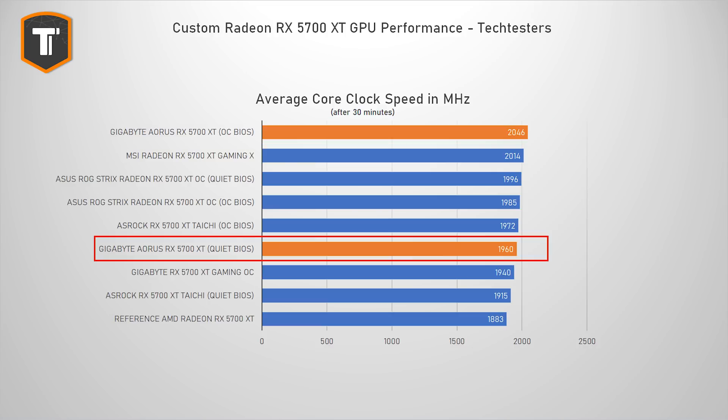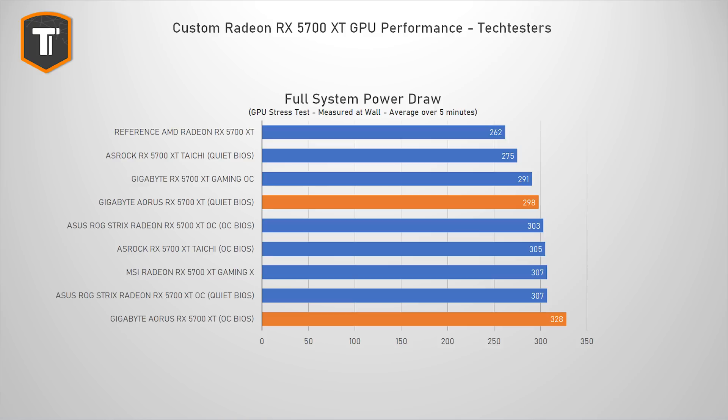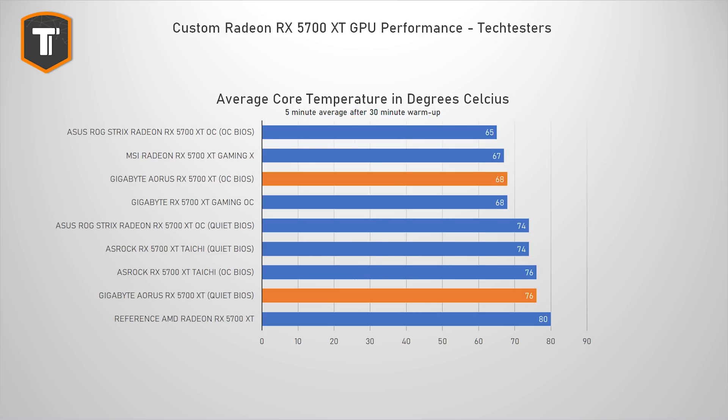Even in the quiet BIOS, the overclock is still very competitive, but in reaching those speeds, our sample also drew significantly more power than the other cards in OC mode, while the power consumption in quiet mode was on par with the competition. The temperature stayed nicely in line with the competition, with OC mode being among the coolest actually, and the quiet mode in the same ballpark as the ROG and Aorus card in their respective quiet modes.